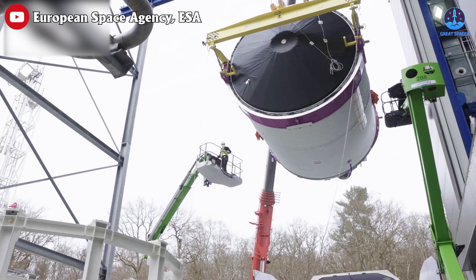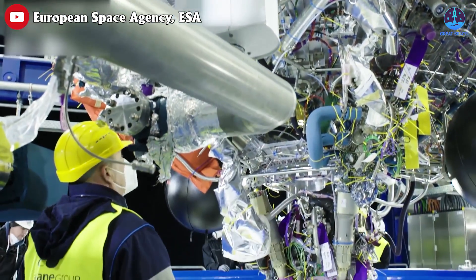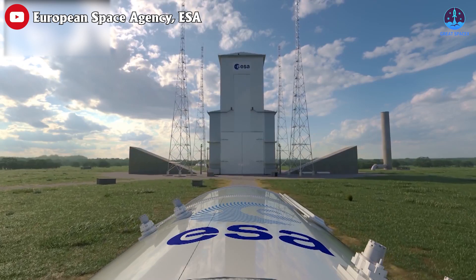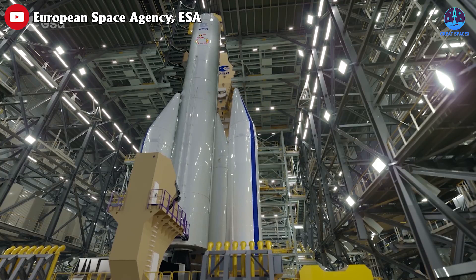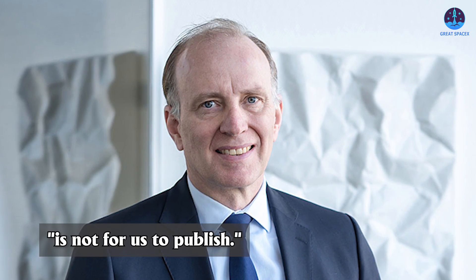OHB produces tanks and structures for Ariane 6 via a subsidiary called MT Aerospace. Fuchs added during the call that he is getting more and more confident we will see the first launch of Ariane 6 early next year, saying: 'I think we are within a year of the first launch, and that is psychologically very important.' The OHB CEO didn't go as far as stating an exact date, however, saying that it is not for us to publish.